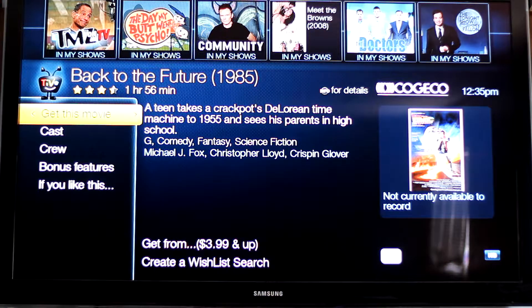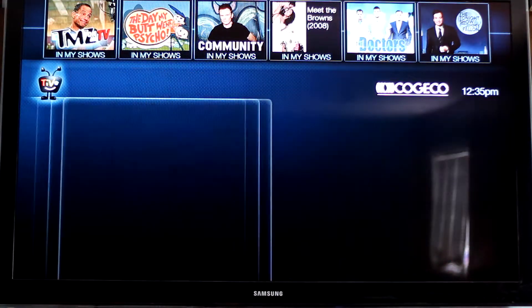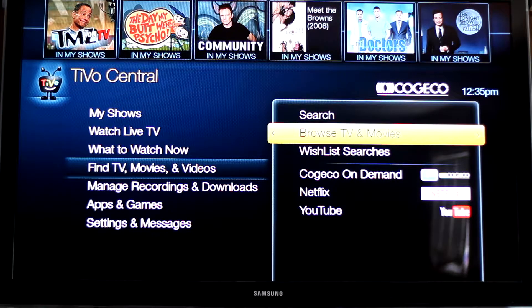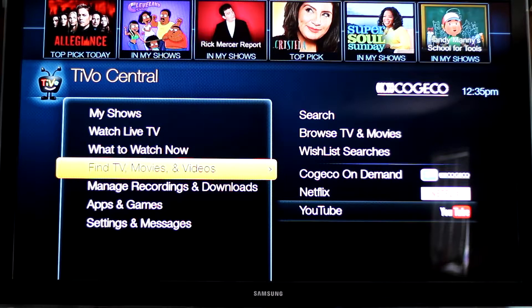Or you can buy things, so probably not going to hang out in this section. This is another way to also get to these options. So I hope you found this video helpful. If you did, or if you have any questions, please leave it in the comments below. I have other videos on TiVo, so you can check those out. Thank you so much for watching and I'll see you in my next video.